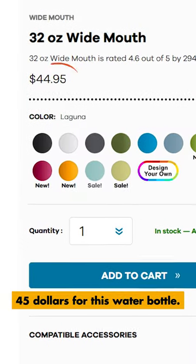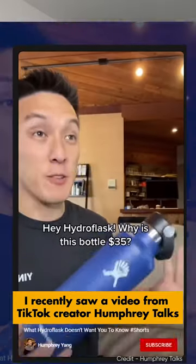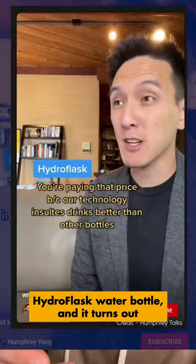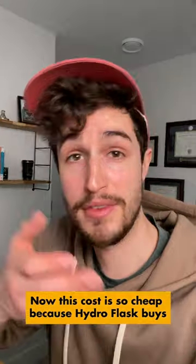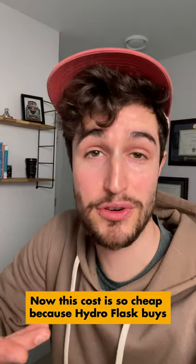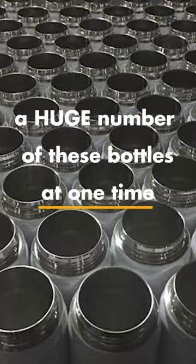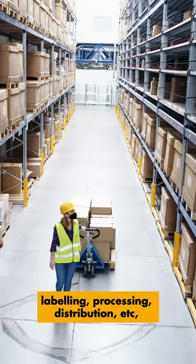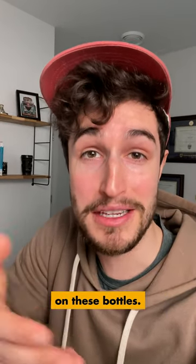$45 for this water bottle. I recently saw a video from TikTok creator Humphrey Talks where he breaks down the manufacturing costs of a Hydro Flask water bottle, and it turns out it's just about $4. This cost is so cheap because Hydro Flask buys a huge number of these bottles at one time, and this doesn't include stuff like labeling, processing, distribution, etc. — but it still means they're making a decent profit on these bottles.